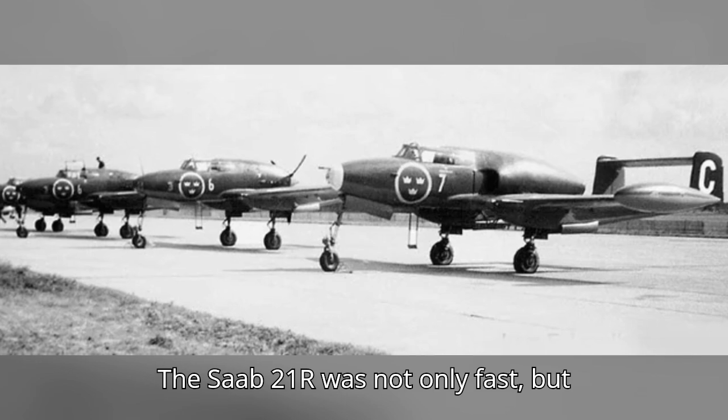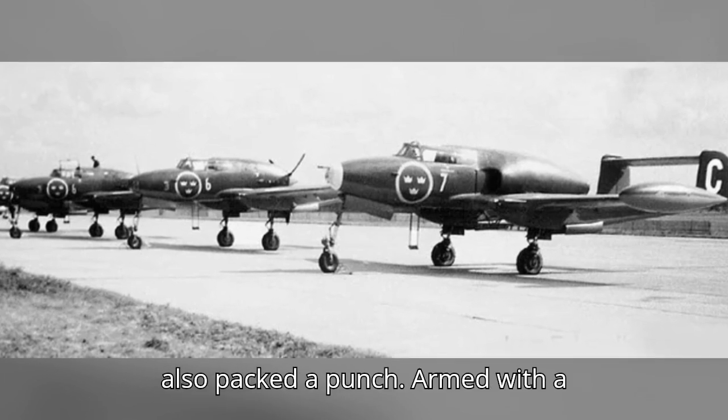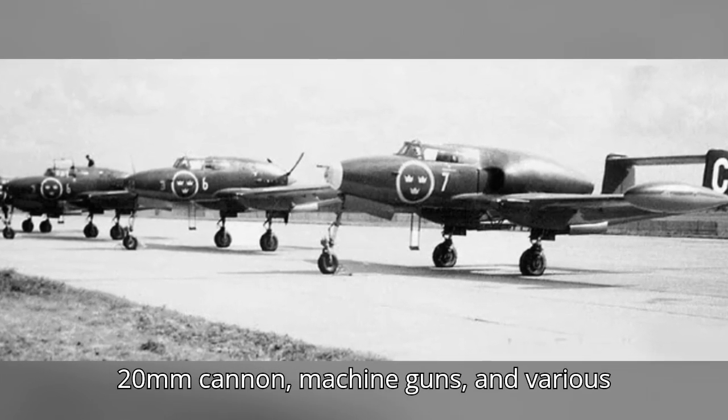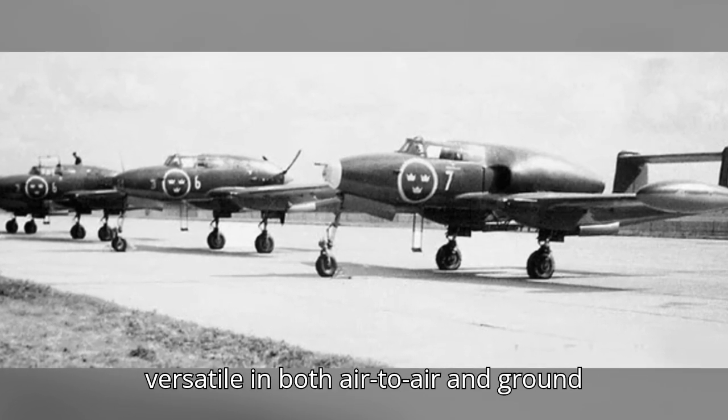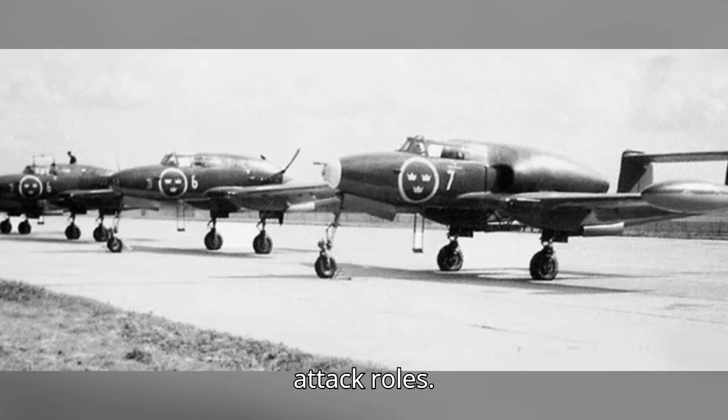The Saab 21R was not only fast but also packed a punch. Armed with a 20mm cannon, machine guns, and various bombs and rockets, the aircraft was versatile in both air-to-air and ground attack roles.